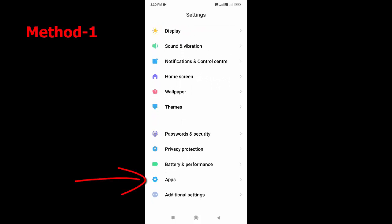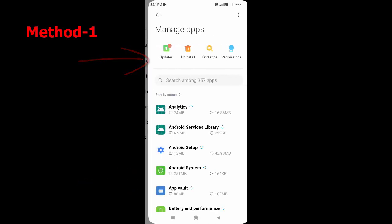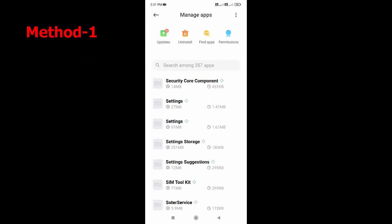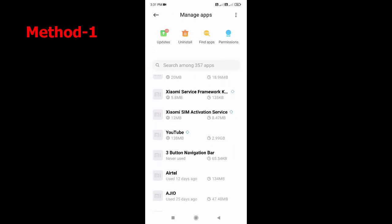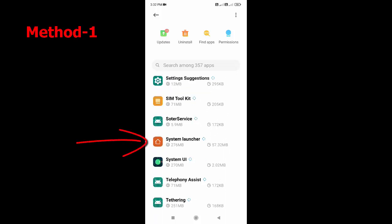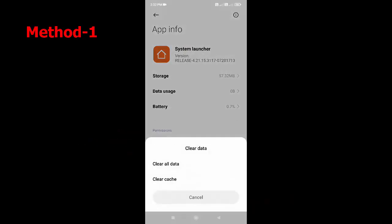In Settings, go to Apps or App Manager — whatever option you have. Then open it, go to Apps, and then go to Manage Apps. Find the System Launcher. If you're using another launcher, open that one instead. In my case, I'm using the System Launcher, so open it and tap on Clear Data.